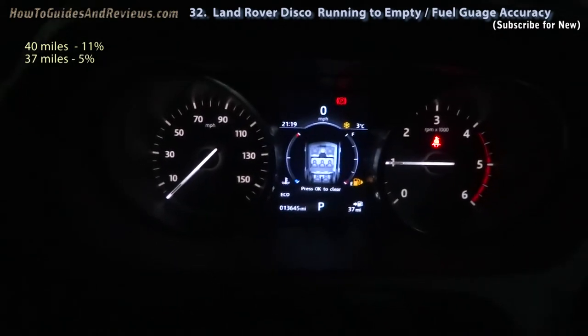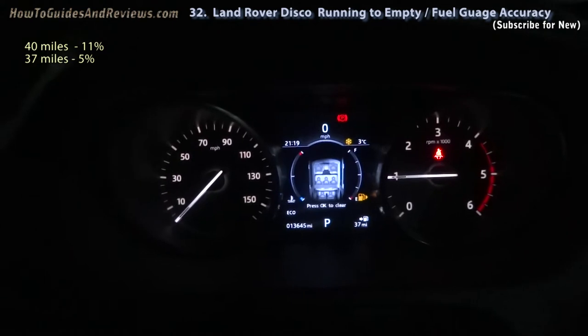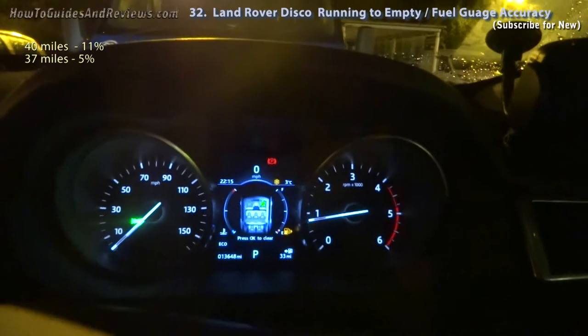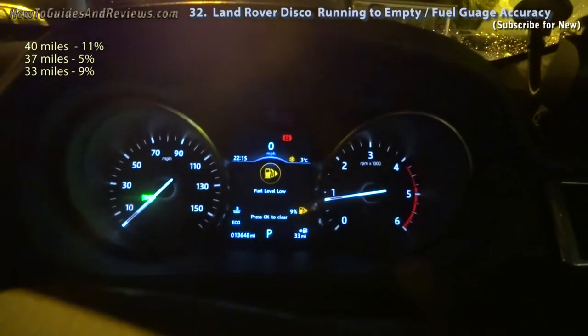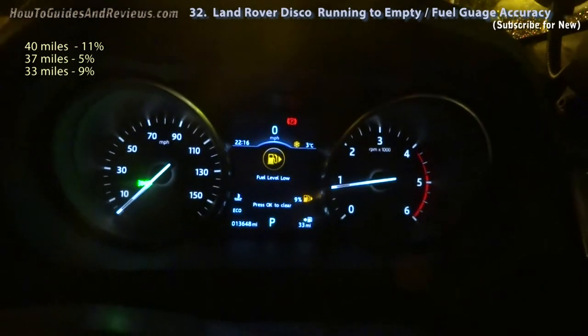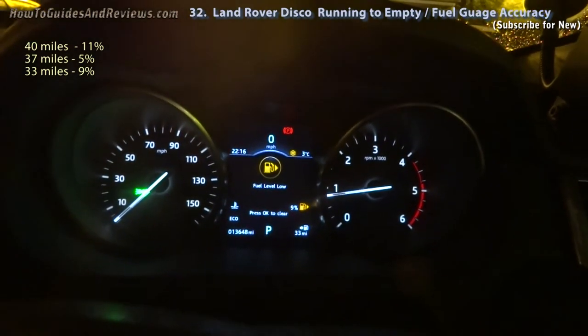37 miles, 5%. Notice that the fuel gauge varies in percentage left depending on whether you're on flat ground or on a slope — upward slope gives less, downward slope gives more, flat is about accurate.